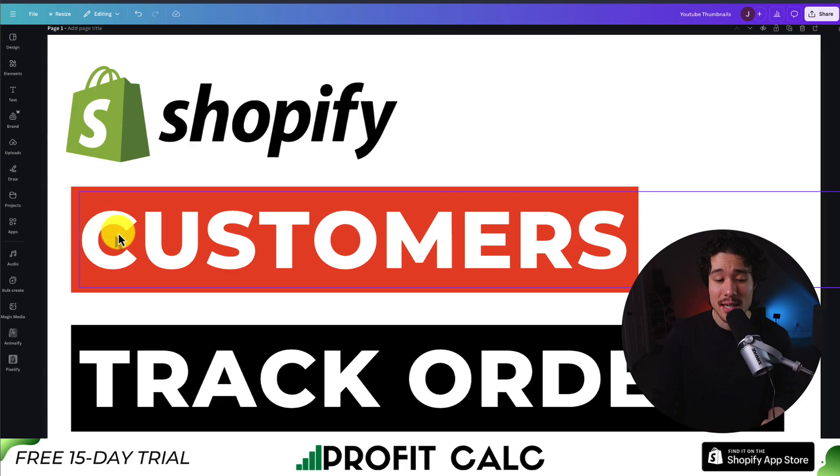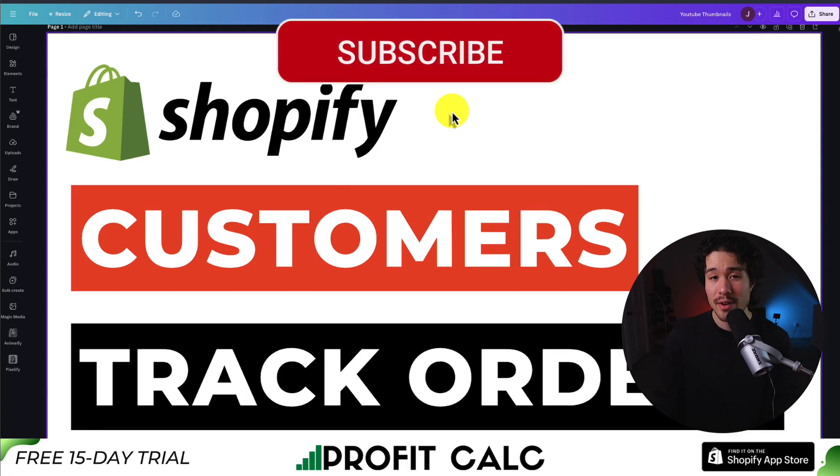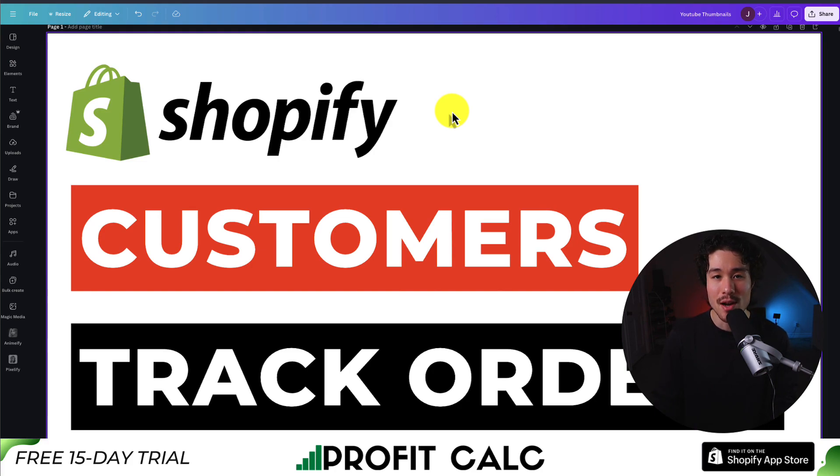This concludes the video on the top customer tracking apps that let customers track their orders from your Shopify store. If this video helped at all, I would love it if you smash that like and subscribe button below. If you have any questions, leave a comment — thank you so much for watching, and I'll see you in the next one.